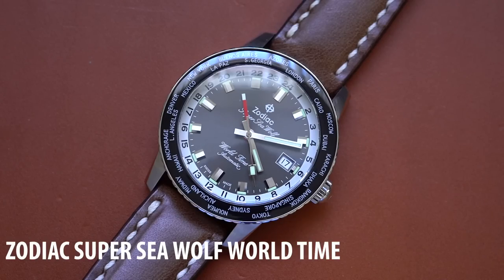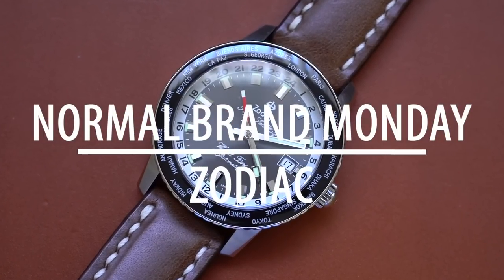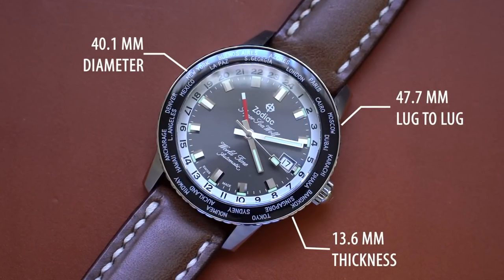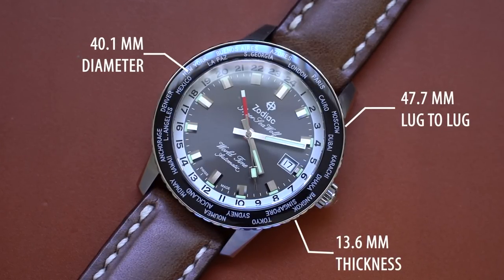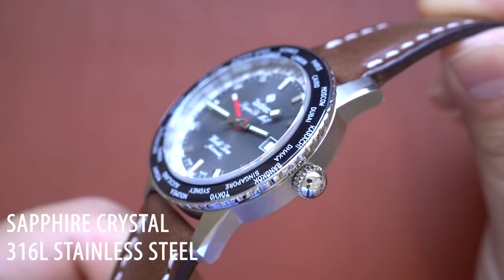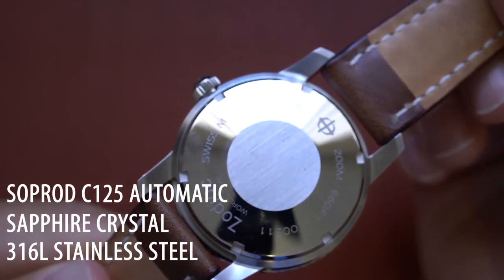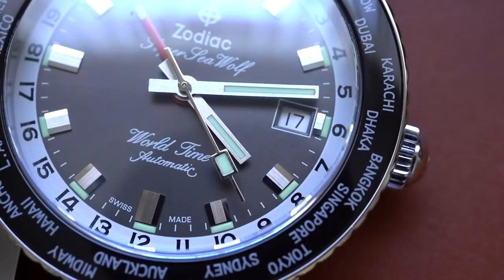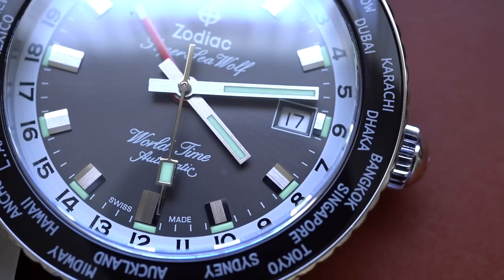That's right, a limited edition Zodiac Super Seawolf World Time. Let's get down to business. This watch has a 40.1 millimeter diameter, a 47.7 millimeter lug to lug, and it's 13.6 millimeters thick. It's got your standard 316L stainless steel case, sapphire crystal, and a Soprod C125 automatic movement with a GMT complication. You're getting a threaded crown with a 200 meter water resistance rating, so this is a true sports watch through and through.